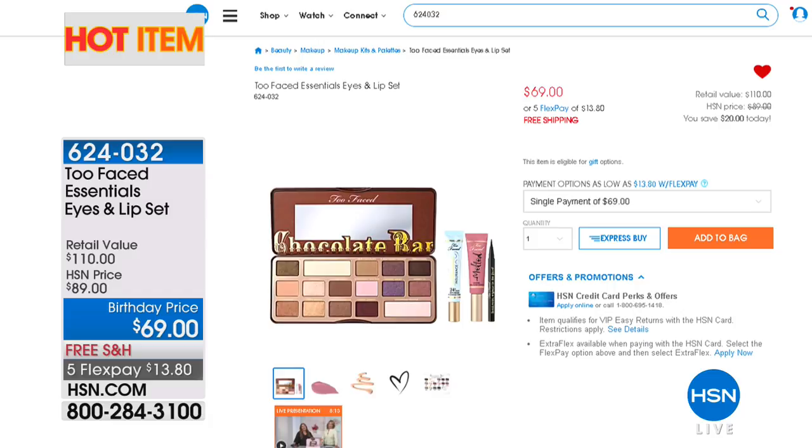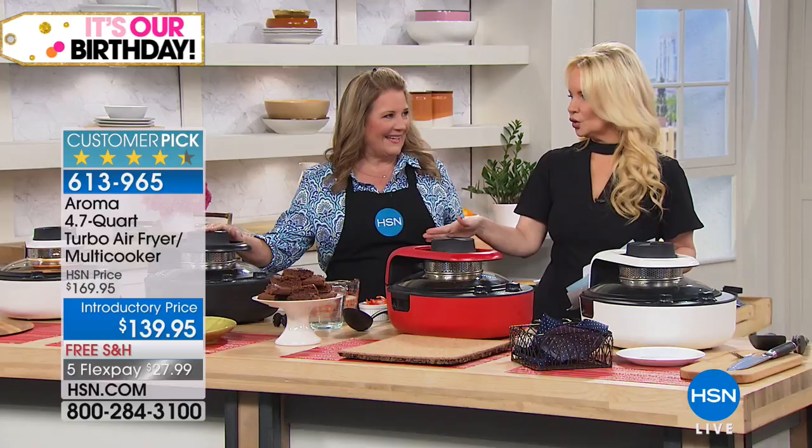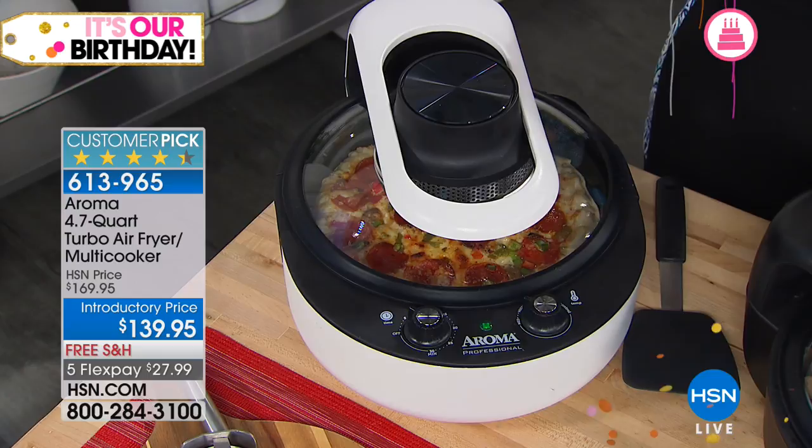Rhonda Pearson is back and we're going to be showing you what we call an air fryer — but come on, it's so much more. You've seen air fryers, but does your air fryer also grill and steam and stew and bake and sear and roast? This is your everything cooker, and today we're bringing it to you on FlexPay. You can get this home on FlexPay for $27.99 — $30 off our price, free shipping. I love that you can also see through this, which most air fryers don't allow.